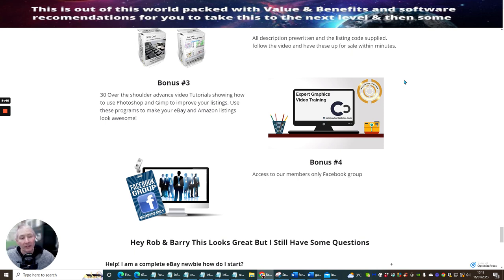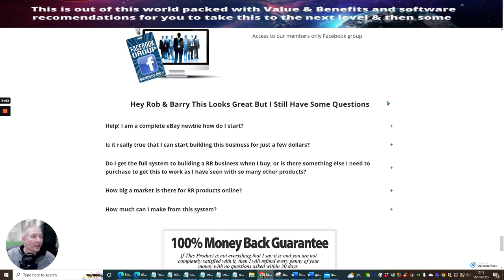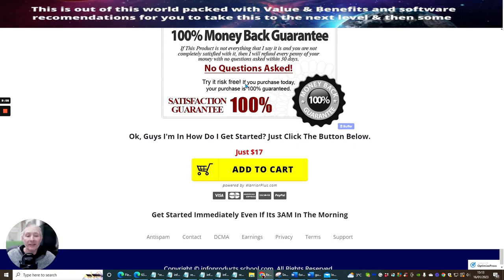Bonus four is access to a members-only Facebook group. Rob and Barry, this looks great — if you've got any questions, you'll be able to look into that on your own. It comes with a 100% money-back guarantee, but please do not abuse this because if you do, you will be blacklisted and won't be able to buy from these vendors or me again. So you've basically seen what I've been talking about, why you should get this and what it's all about. Check out the sales page yourself and make that decision. Until my next video, I wish you all the best. You can pick this up for just $17.